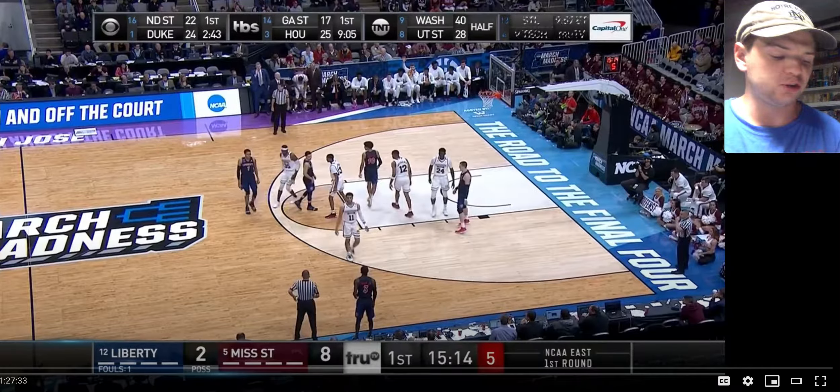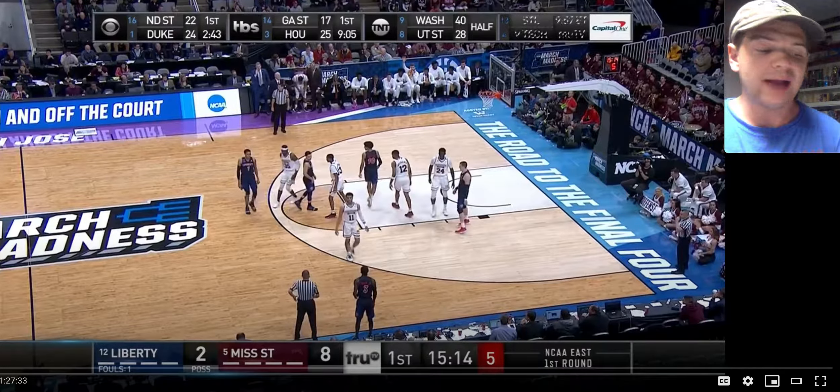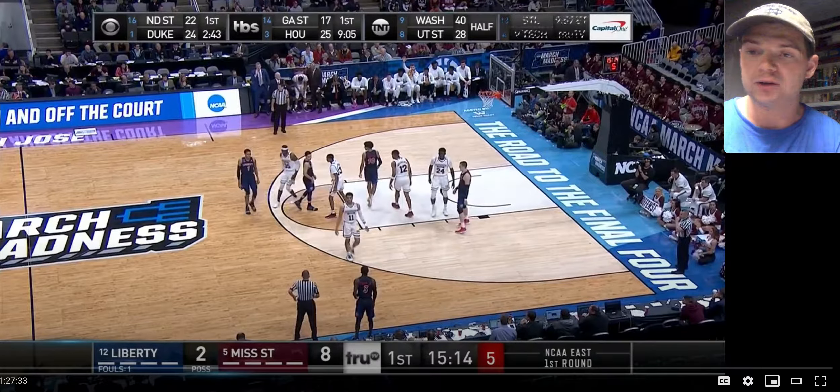He scored 13 points and had 7 rebounds, so he actually had a pretty solid game for being a role player off the bench for Mississippi State his freshman season. This past season at Mississippi State he really burst onto the scene, averaged around 11 points a game on 43% shooting from three. Scouts really love his 3-and-D wing potential, and obviously his defense and hustle is what got him on the floor in the first place.